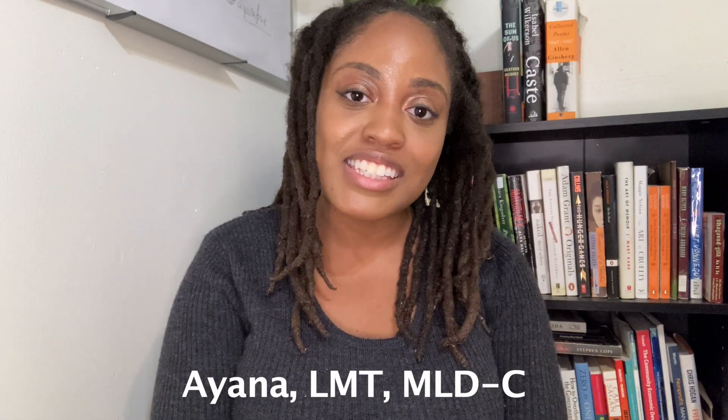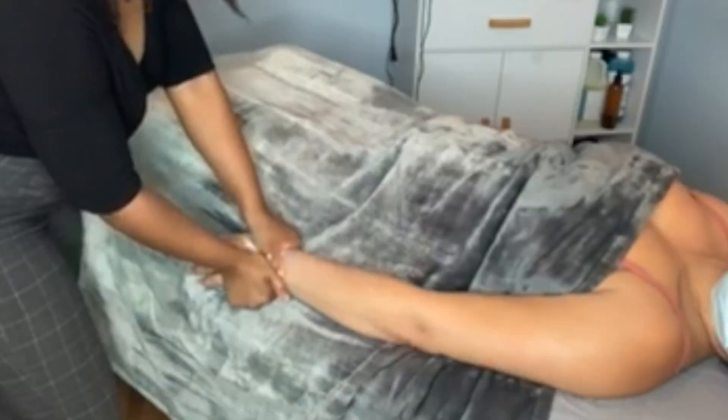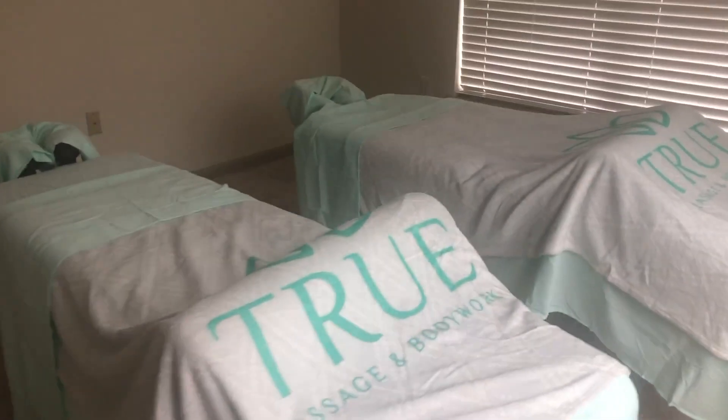Hey everyone! Welcome to my channel! My name is Ayana. I'm a licensed massage therapist. I own a massage spa here in Tallahassee, Florida, and in this video we're talking about essential items you need for your massage practice.